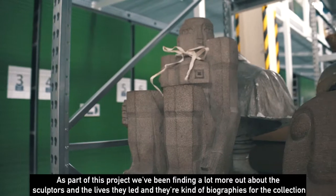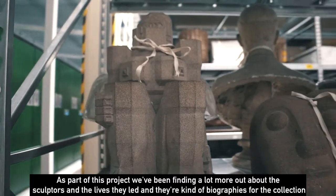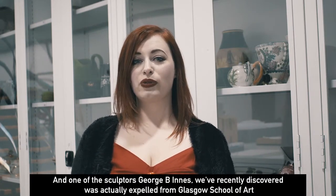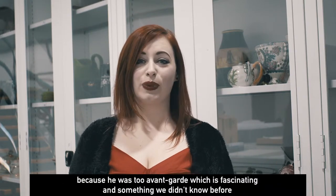As part of this project we've been finding out a lot more about the sculptors and their biographies for the collection. One of the sculptors, George B. Innes, we've recently discovered was actually expelled from Glasgow School of Art because he was too avant-garde, which is fascinating and something we didn't know before.